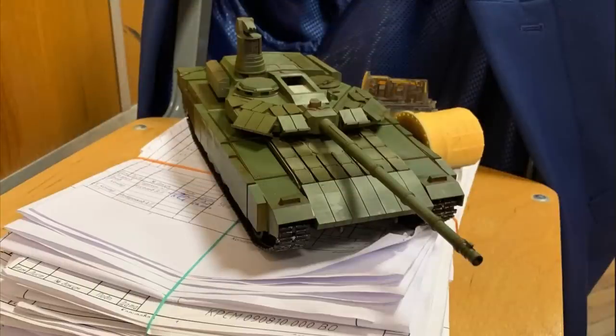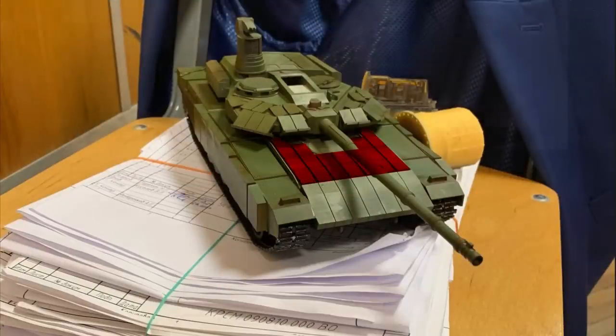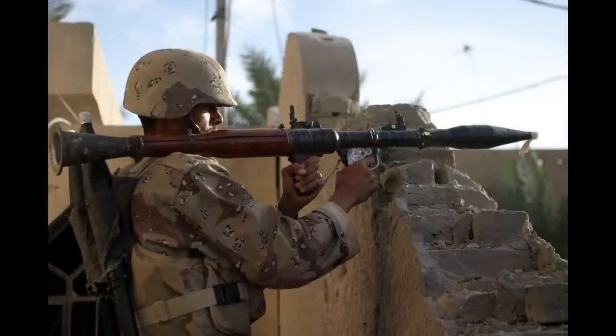Of course, this is just a design from some students, so it means nothing. The hull appears to have extra ERA mounted on the roof, which is a nice idea because it can definitely stop some rockets shot from an upper angle, like in urban warfare.